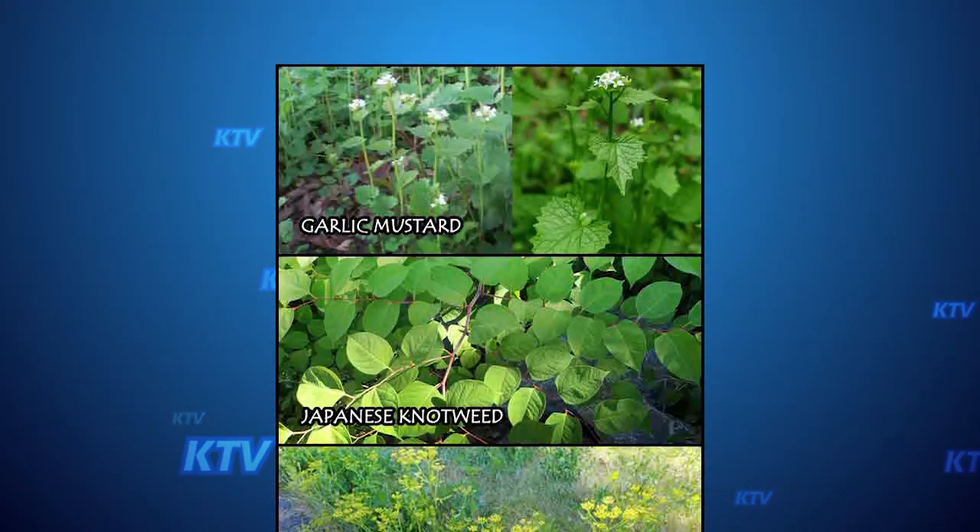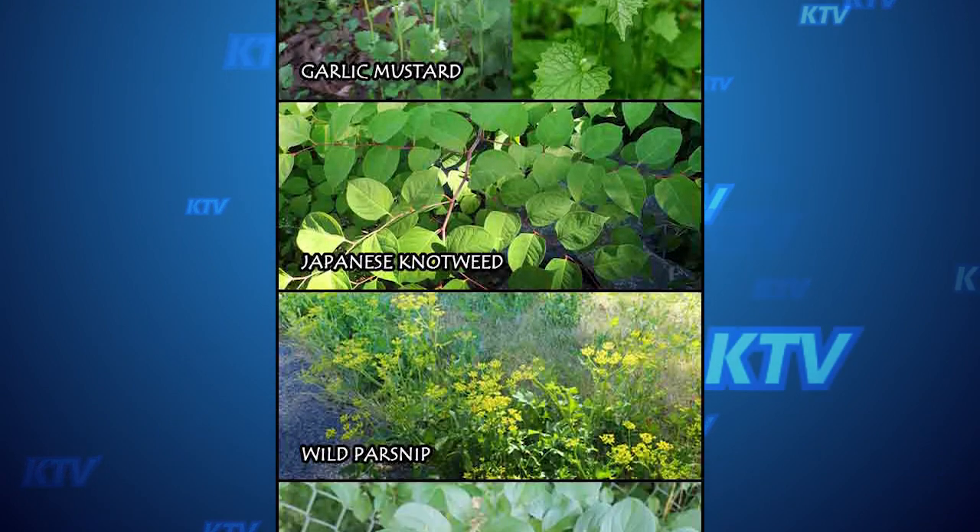The Ganawage Environment Protection Office is doing an awareness campaign about several invasive species. We're looking at the phragmites, the wild parsnip, Japanese knotweed, and buckthorn.